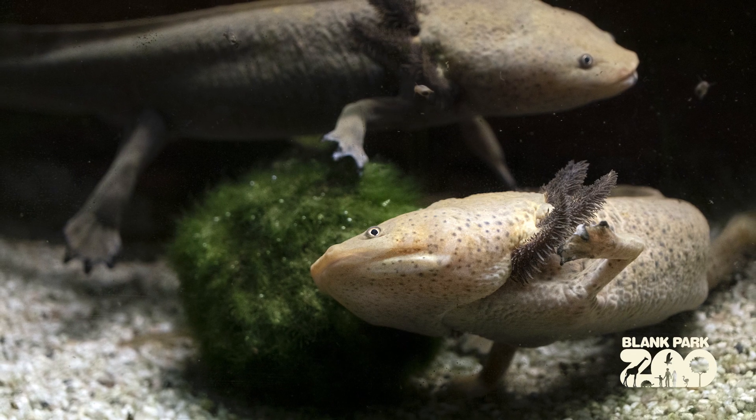Axolotls are critically endangered and are natively endemic to two particular lakes in Mexico, one of which no longer exists anymore, so you can only find them in a singular freshwater lake in Mexico now. Part of their critically endangered status relates to their boom and popularity in the pet trade.